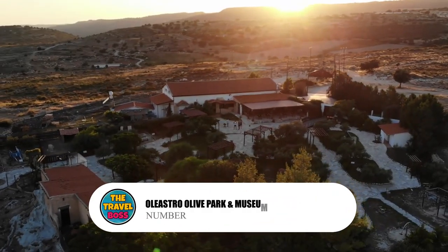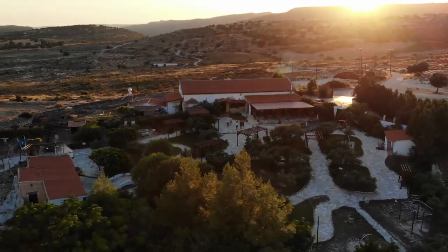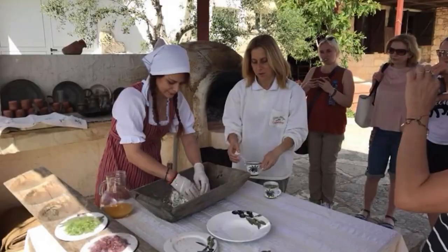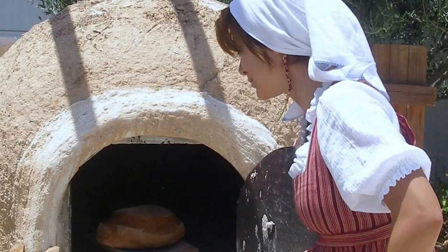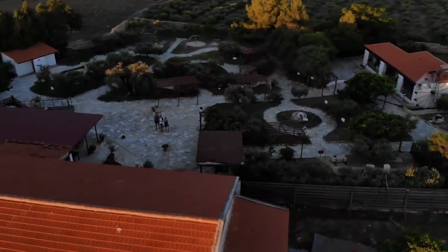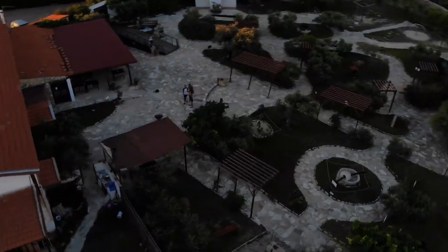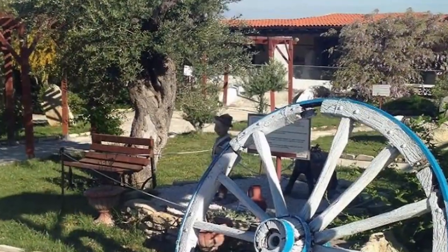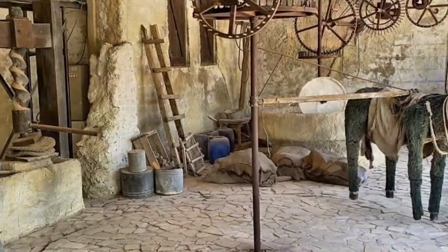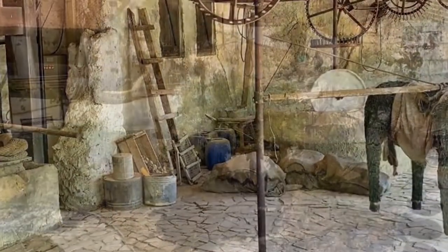Number 8: Oleistro Olive Park and Museum. Olives and olive oil are important parts of Cypriot and Mediterranean food, so this olive press and museum is the best way to learn about local food culture. Oleistro makes the most olive oil on the island, but only from the Koroneiki cultivar. Here, guides and displays will tell you about the whole process, from the soil to the bottle.